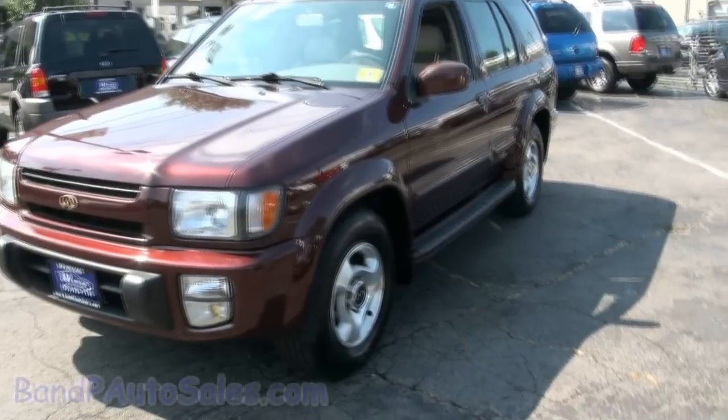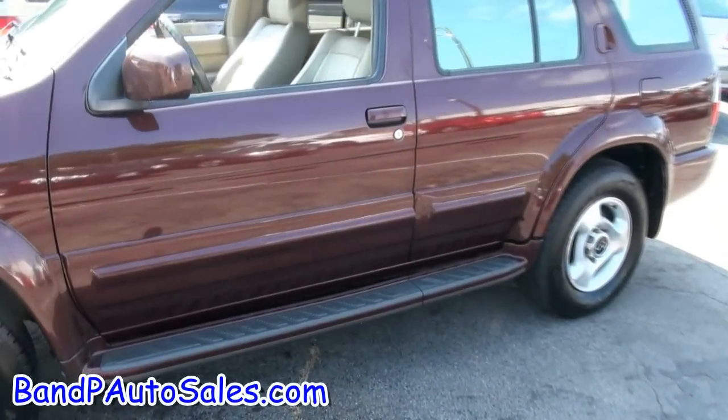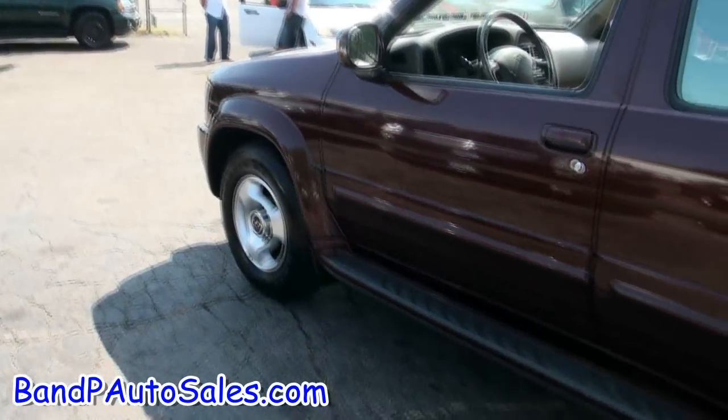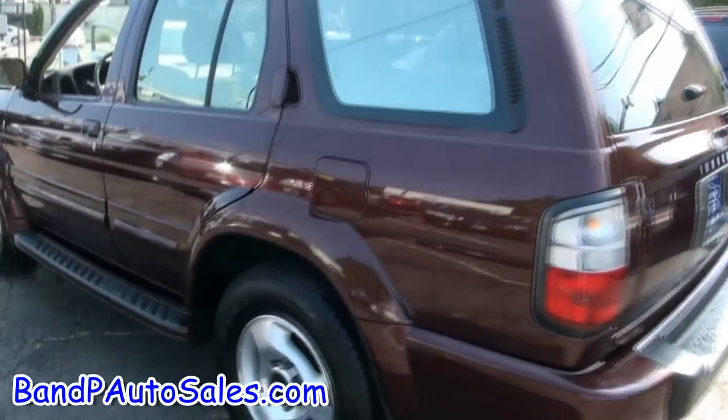BMP Auto Sales — once again, a really nice 1997 Infiniti QX4. Just got this one in, and I'm definitely feeling the color combination too — very, very nice. It was just detailed, feels nice and smooth. The body and the paint are extremely clean.